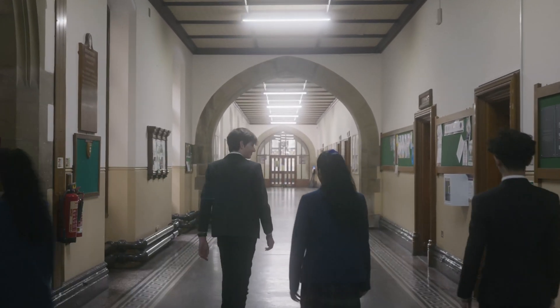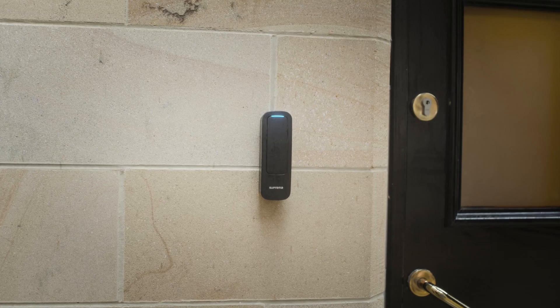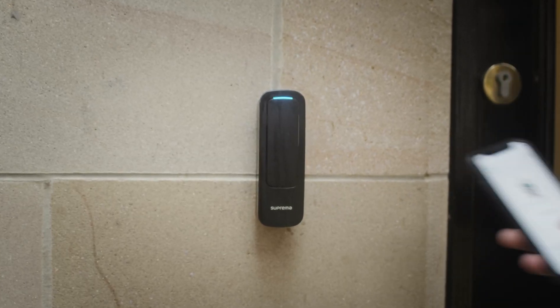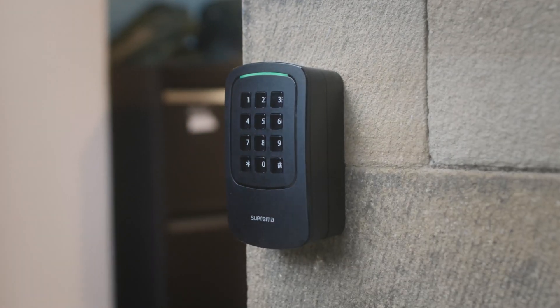And with the AirFob app, this allows the pupil just to have one app on their personal phone, which gives them the correct access to every door in college. We have got over 50 readers and access points now around campus. Since we moved over to Suprema, they changed the way we work in its entirety. It's a lot less labour-intensive, and human error is not really a factor.